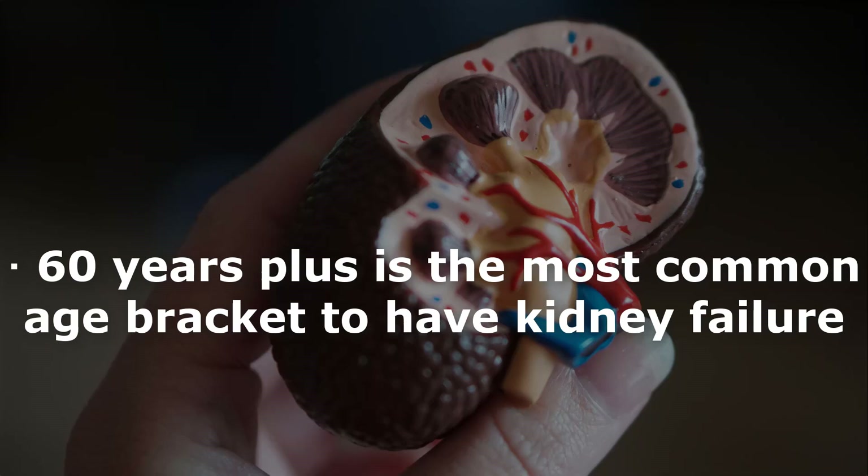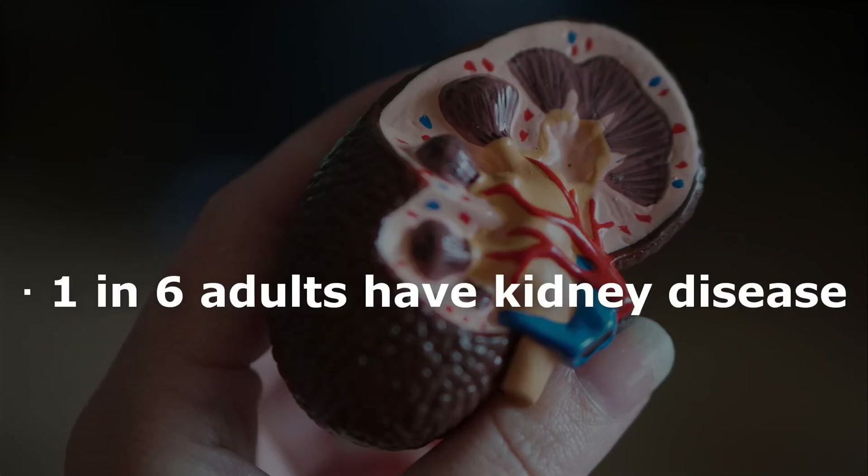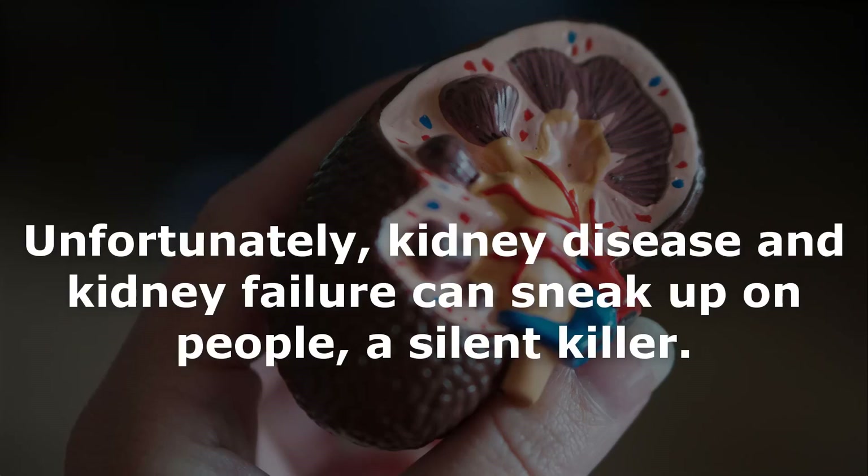Hispanic, African American, Asian Pacific Islander, and Native American people are more susceptible to kidney disease, with 1 in 6 adults affected.